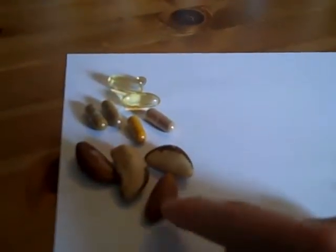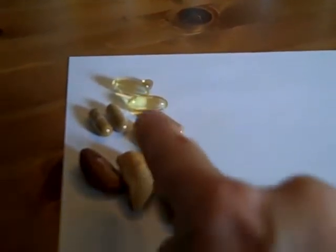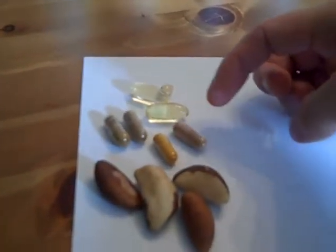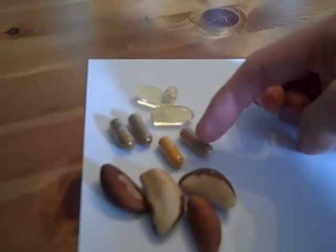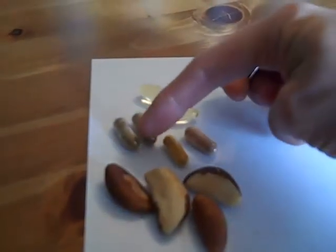I've got it all laid out here, so I'll show you the jars and everything. When I wake up in the morning I have four Brazil nuts — Brazil nuts are high in selenium. Then there's turmeric, which has very strong anti-inflammatory properties. And this one here is green tea extract, which is also very anti-inflammatory and actually has some weight loss properties as well.